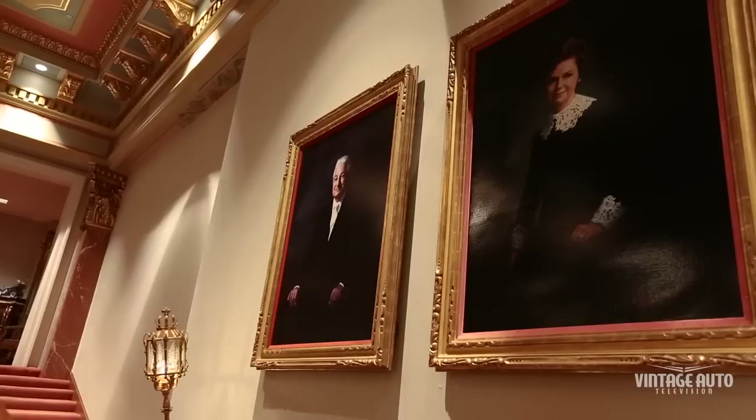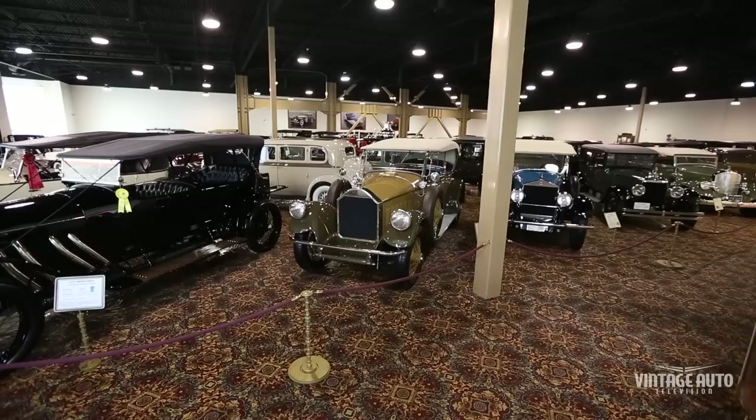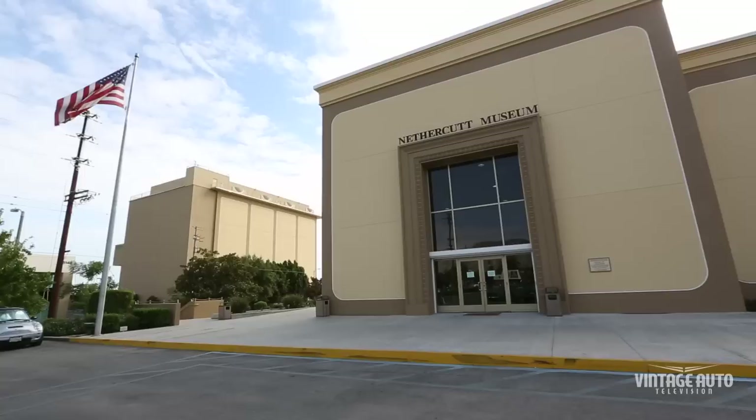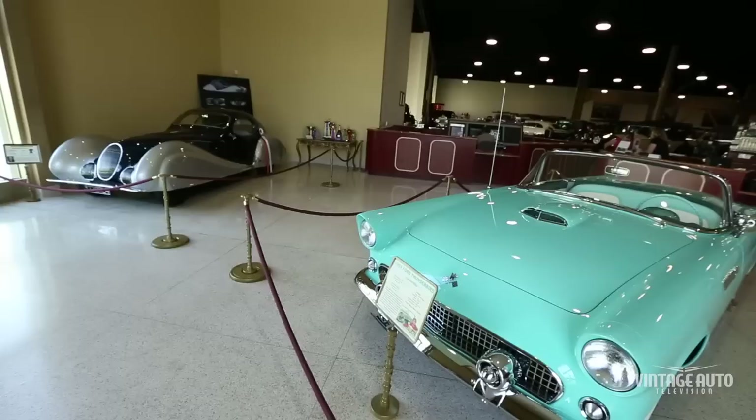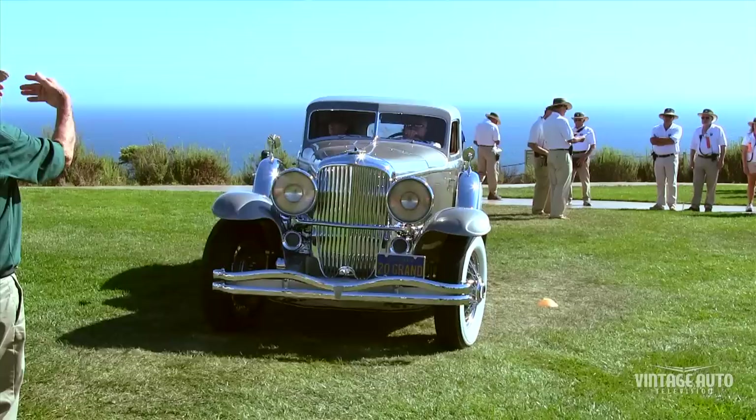J.B. Nethercutt was a very interesting man. He loved automobiles, and when he and his wife Dorothy were dating they would see these wonderful automobiles in Santa Monica, California. J.B. would say, 'Someday I'm gonna have one.' Well, it turned out he had over 260. J.B. Nethercutt built this building that we're in today to exhibit his collection to the public.